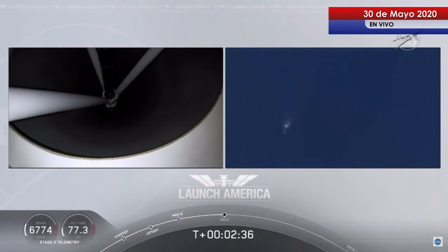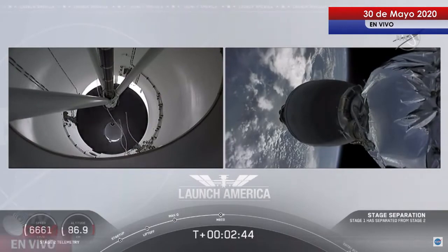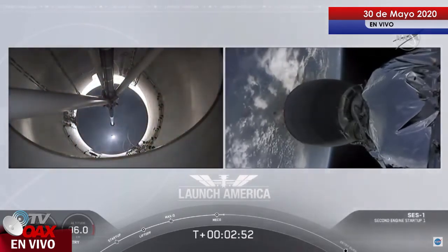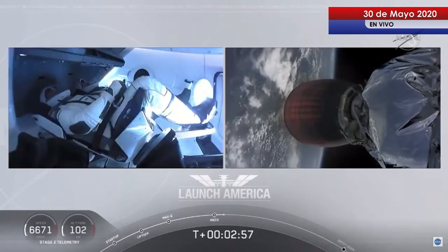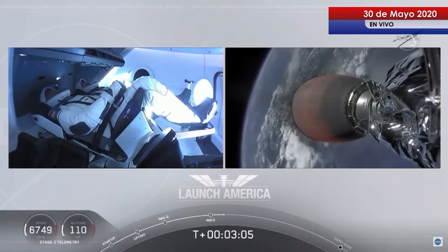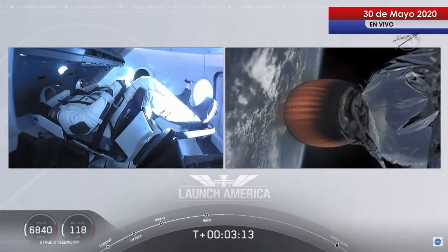We have MECO. MECO. 2 alpha. Falcon stage separation confirmed. Copy 2 alpha. M-VAC ignition. We have stage separation confirmed — the first stage beginning its flight back. The second stage, powered by that single Merlin 1D vacuum engine, has ignited and is now carrying Bob and Doug into orbit. Stage 2 propulsion is nominal.